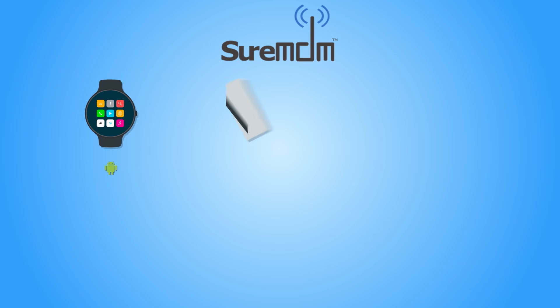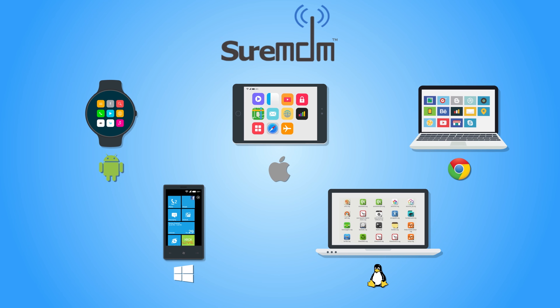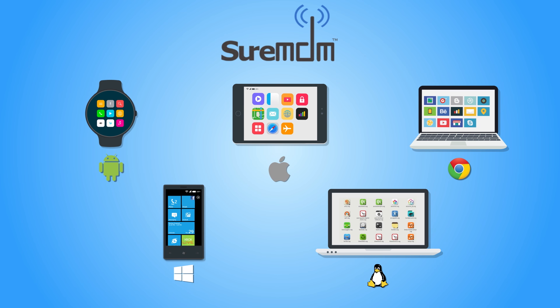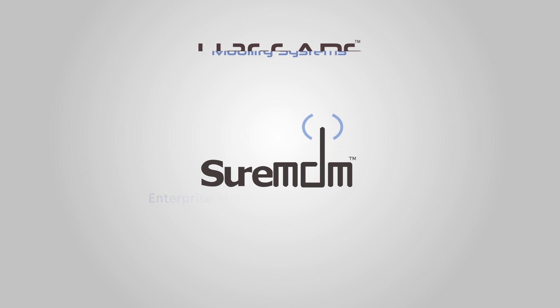SureMDM allows you to manage multiple types of mobile devices running on Android, iOS, Chrome, Windows, and Linux platforms. Easy to set up, easy to use, easy to control. SureMDM — the enterprise mobility management solution from 42Gears.